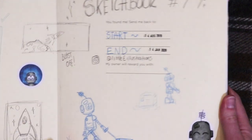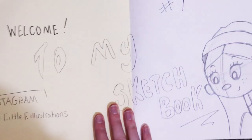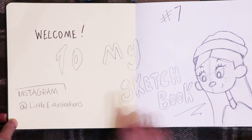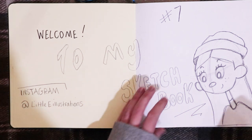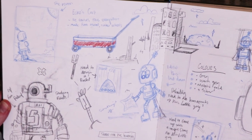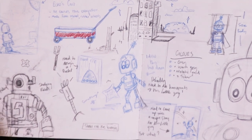On the front there's just my little robot Echo, and on this page it just says welcome to my sketchbook. You can follow my Instagram there, which is little e-illustrations. On this page I was just developing my little robot Echo — just drawing him, noting down his colours to get an idea of what he's like, making a story for him, wrote down his colours and everything.